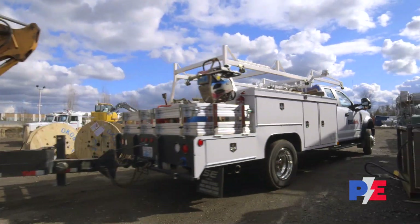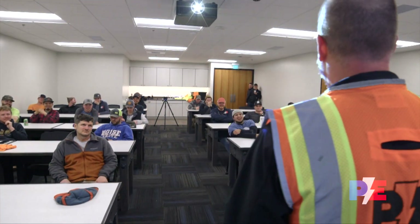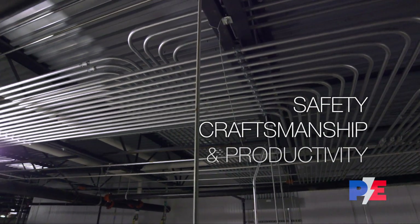We employ one of the largest teams of highly skilled commercial electricians in the Pacific Northwest, and it's those people that make Prairie great. Contractors and owners prefer Prairie because Prairie's people have a passion for safety, craftsmanship, and productivity.